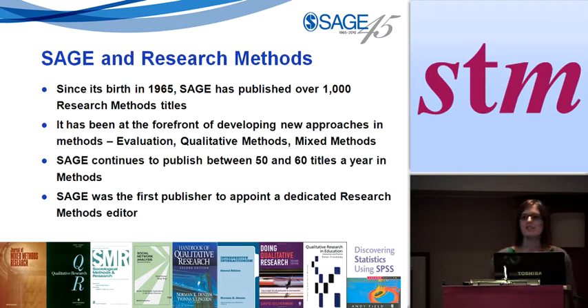SAGE is the number one publisher in research methods — I think I can say that quite confidently. Since SAGE was started in 1965, research methods have been a priority in our publishing programme for both books and journals, and more recently our reference publishing too. We have over a thousand book titles published in research methods across quantitative, qualitative, and mixed methods, as well as evaluation and research design, publishing some of the top authors. We publish about 50 to 60 new titles every year. When I joined SAGE about two years ago and started talking to our authors and customers, I was really impressed by how strong our brand is in this area — when you say research methods, people say SAGE.